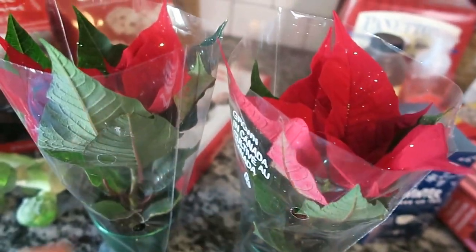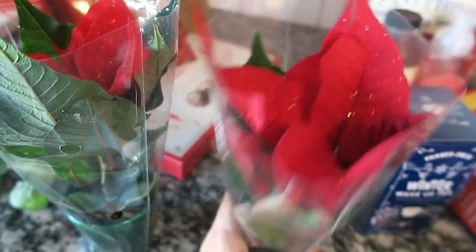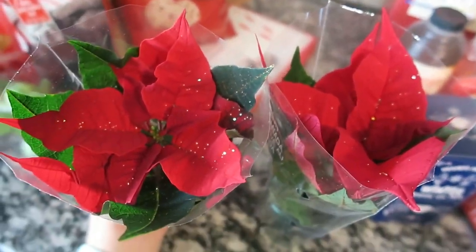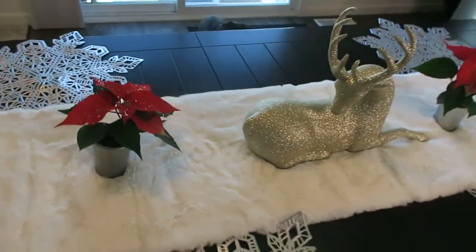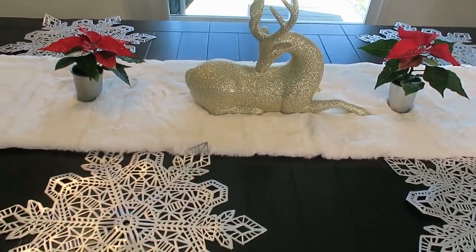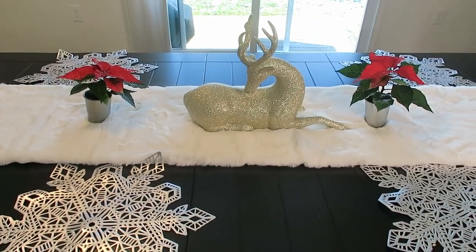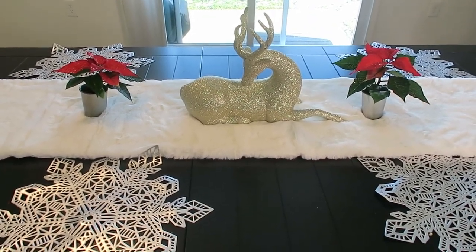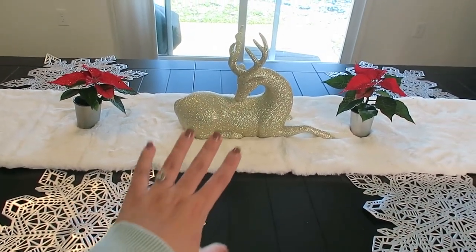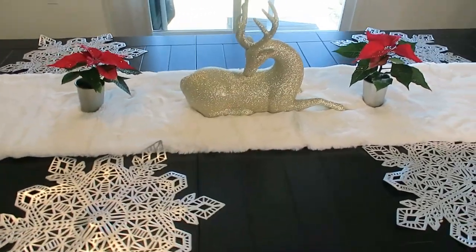My other favorite thing from Trader Joe's are these little fancy poinsettias — the little baby ones with glitter on them. I got some for my grandma and aunt for their porch delivery, and some for myself. They add just a little something to the table alongside the gold reindeer, sparkles, faux fur, and silver-gold decor. I love them so much.